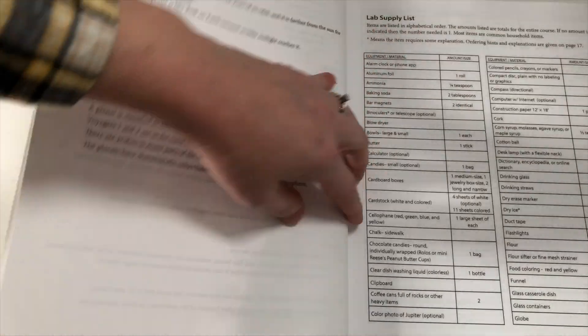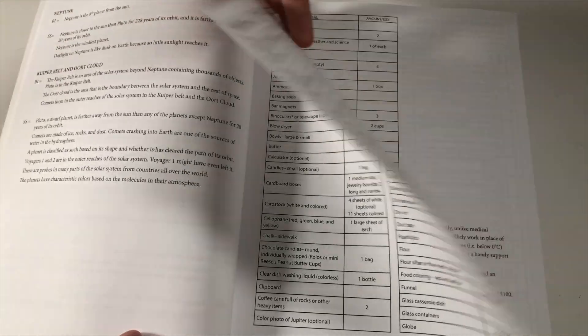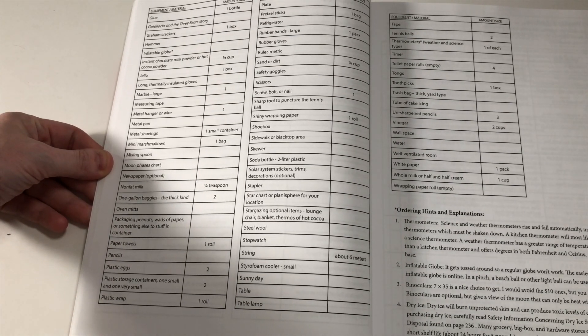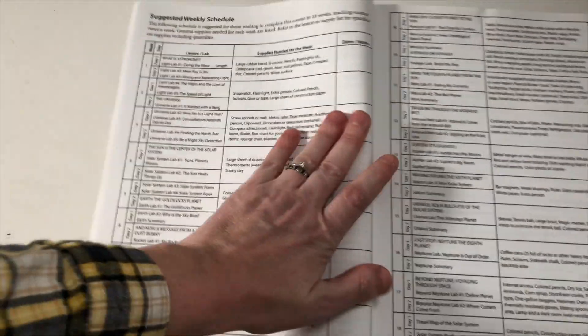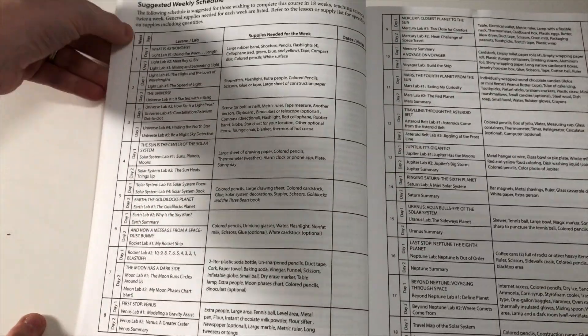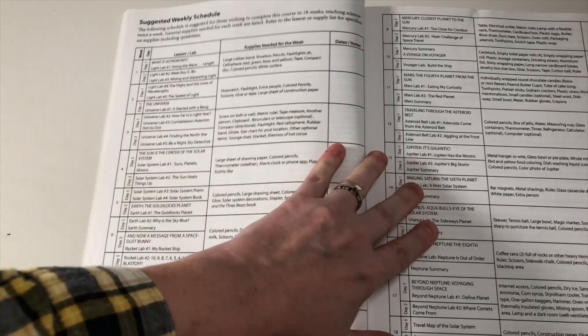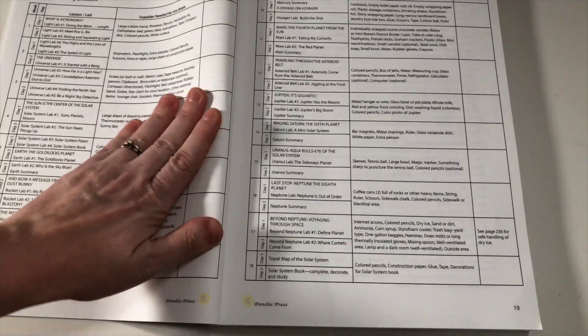They include a lab supply list for all of the activities, so you can look ahead and make sure you have everything. This curriculum is pretty open and go friendly, but with science, if you don't have the materials or don't look ahead, it can be very hard. Next is the suggested weekly schedule — you can see week one, week two, week three, and each day. It suggests a two-day-a-week schedule, so you could do this faster or slower. It goes over 18 weeks, so this one book will last about one semester.